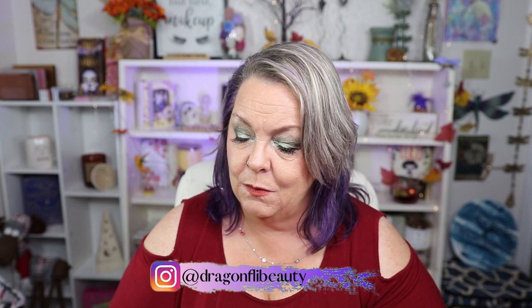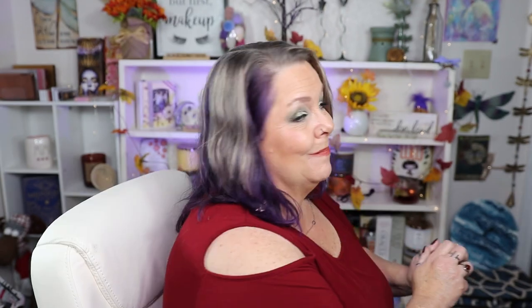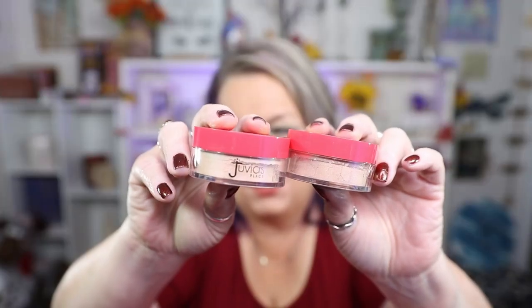And then I have the Nubian by Juvia's Loose Highlighter, and this is in the shade Cleo. I have a loose highlighter from Juvia's — I can't remember right off the top of my head — it's right here behind me. Here it is! This is Ice Loose Highlighter. Do they not look the same? They look the same to me. Because they're so similar, I am not going to open that.